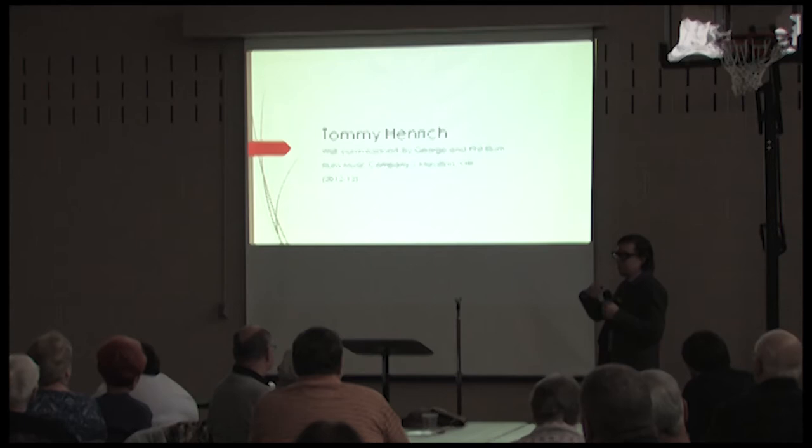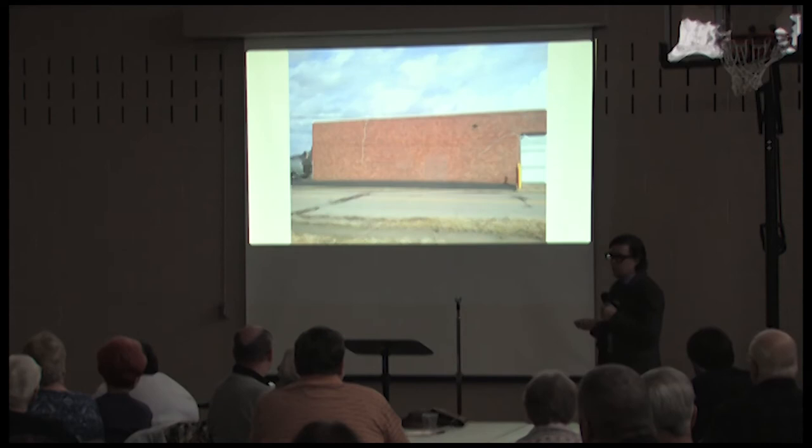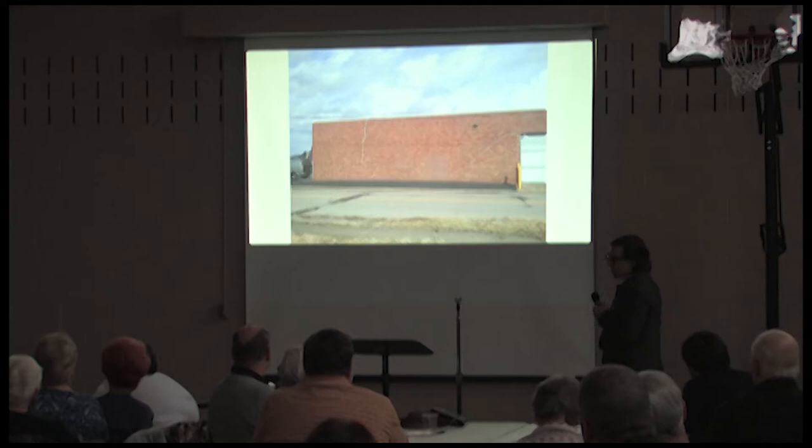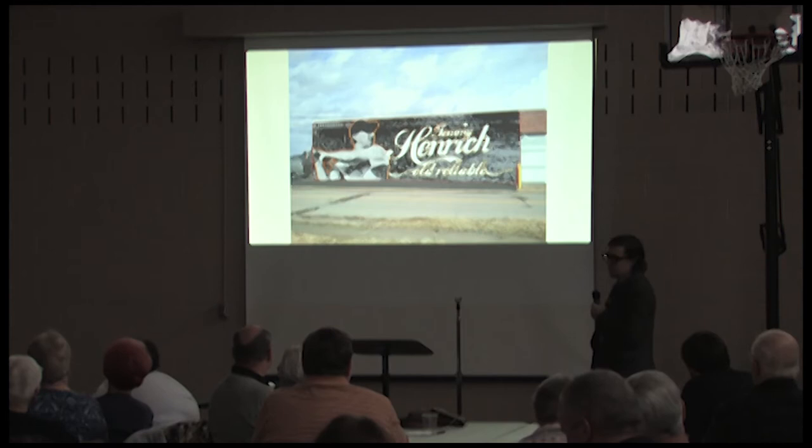The Elams approached me for Tommy Henrich because they built their businesses right across the street from the pump station. They always saw it and really liked it, and asked if I'd consider doing the wall at the Elam Music Company. That was in 2012 — and that wall is 18 feet high by 53 feet wide. You can see it's a cargo van for scale — very big. I was intimidated to say the least, but I was passionate about it and agreed to do it.